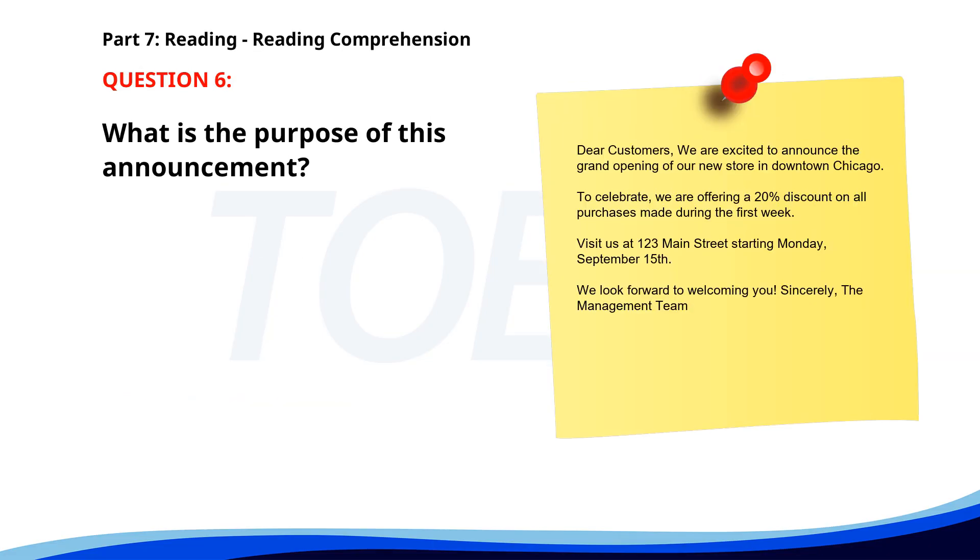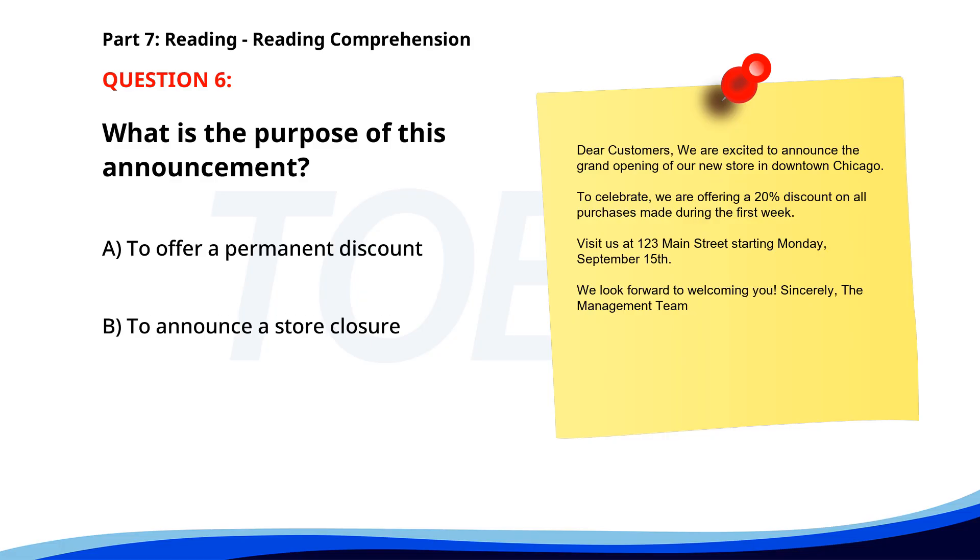Number 6. 'Dear customers, we are excited to announce the grand opening of our new store in downtown Chicago. To celebrate, we are offering a 20% discount on all purchases made during the first week. Visit us at 123 Main Street starting Monday, September 15th. We look forward to welcoming you.' What is the purpose of this announcement? A. To offer a permanent discount. B. To announce a store closure. C. To inform about a new store opening. The correct answer is C: To inform about a new store opening.